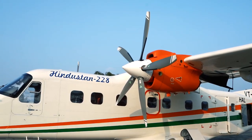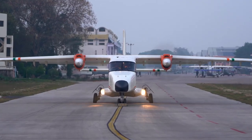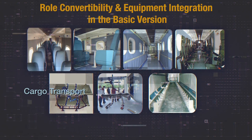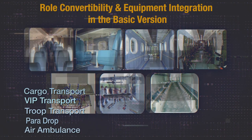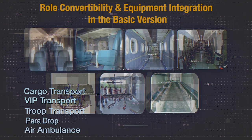The Hindustan 228 is an all-inclusive, versatile aircraft that can be configured to suit a variety of roles. Along with being a commuter aircraft, it can be configured for cargo transport, VIP transport, troop transport, para-drop, air ambulance for medical and casualty evacuation, and many others.